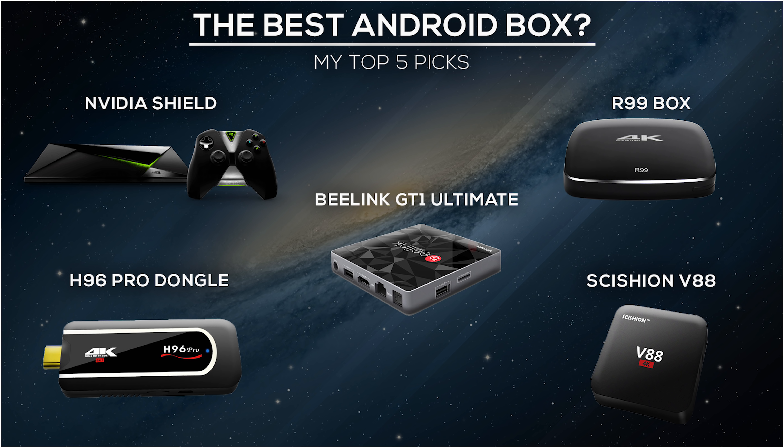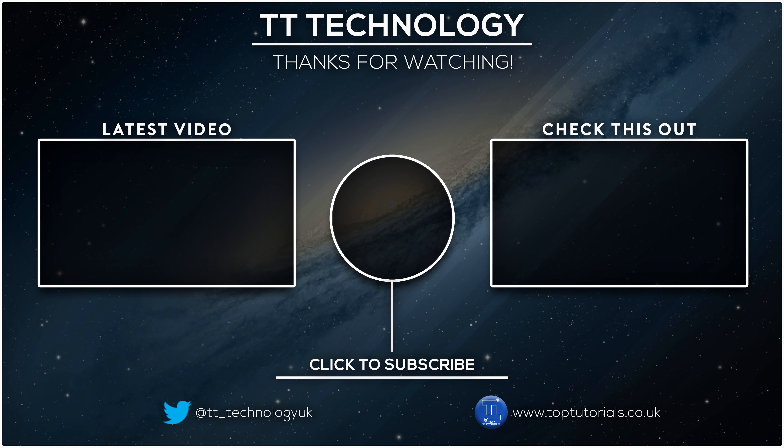Hopefully I've helped some of you that are looking for a new device and aren't sure what to get. If anyone has any other suggestions or wants to recommend anything else, leave them down in the comments so everyone else can see. If anyone wants to add anything I've missed, start a discussion in the comments. If you've got any problems or questions, leave them below and I will get back to you as soon as I can. Thank you for watching and please don't forget to like, share, and subscribe to the channel.